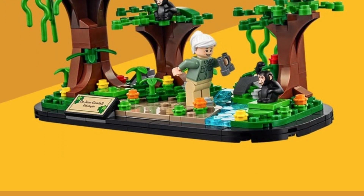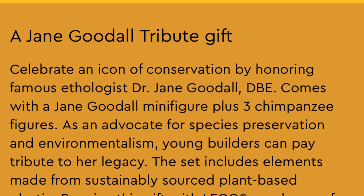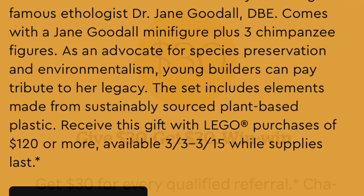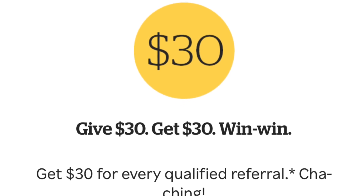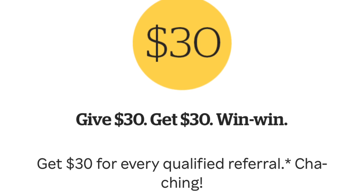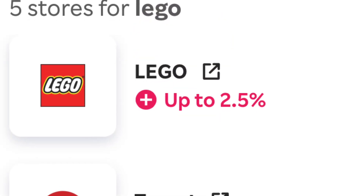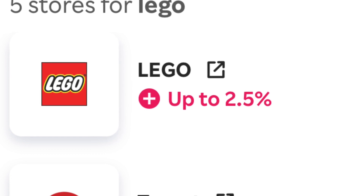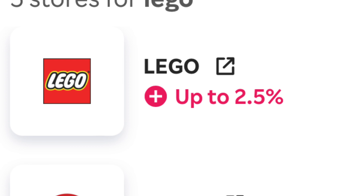First things first, you're going to get the Jane Goodall promotion for spending $120, which is a great promotional item whether it's online or in store. If you are purchasing online, please use the first link in the description below — you're going to get $30 off your lego.com order as cashback, plus an additional two and a half percent. I'm potentially predicting it's going to be 10 to 15 percent this coming weekend, so do take advantage of that.